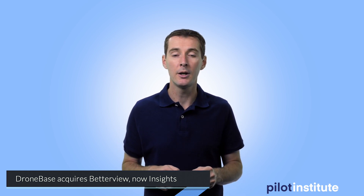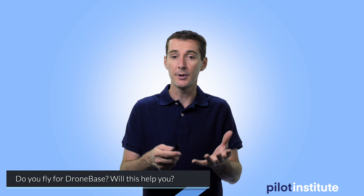Let's talk about DroneBase. If you don't know who they are, they're a company that hires third-party pilots and provides services to businesses — aerial images, inspection, roof inspection, mapping, and more. DroneBase just acquired a software company called Betterview, which they've re-labeled as DroneBase Insights. The software uses AI to help insurers, property owners, and property managers assess damage and mitigate risk on their properties. It's a great move for DroneBase as a pilot company to have their own software — I think it's going to bring them more customers. If you fly for DroneBase, do you think this will bring you more clients? Let me know in the comments.